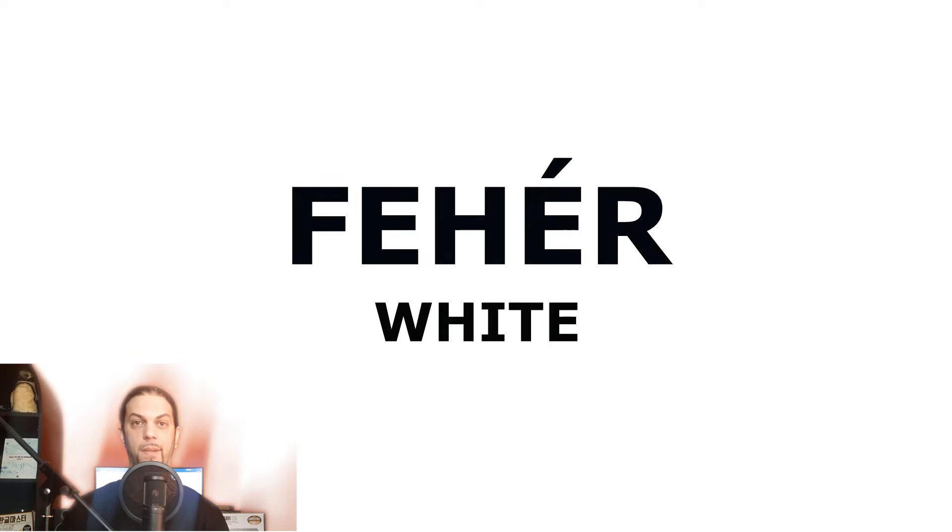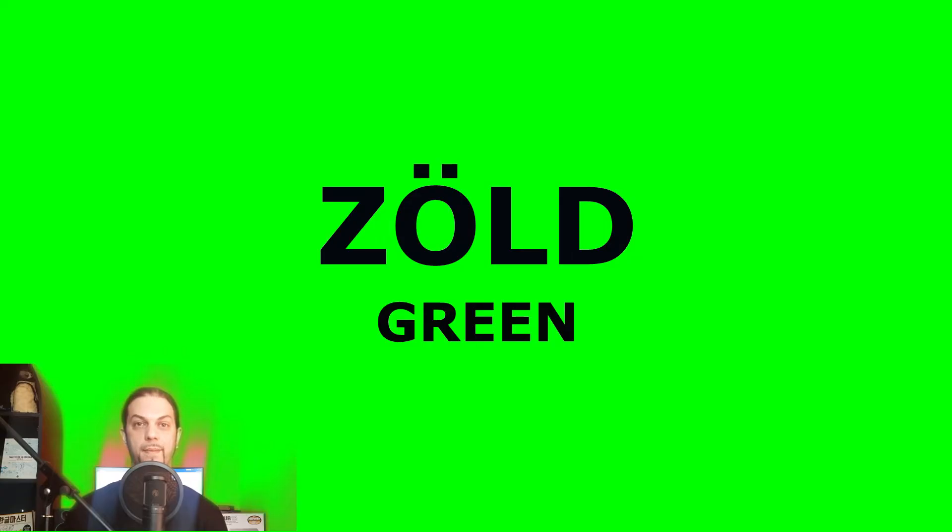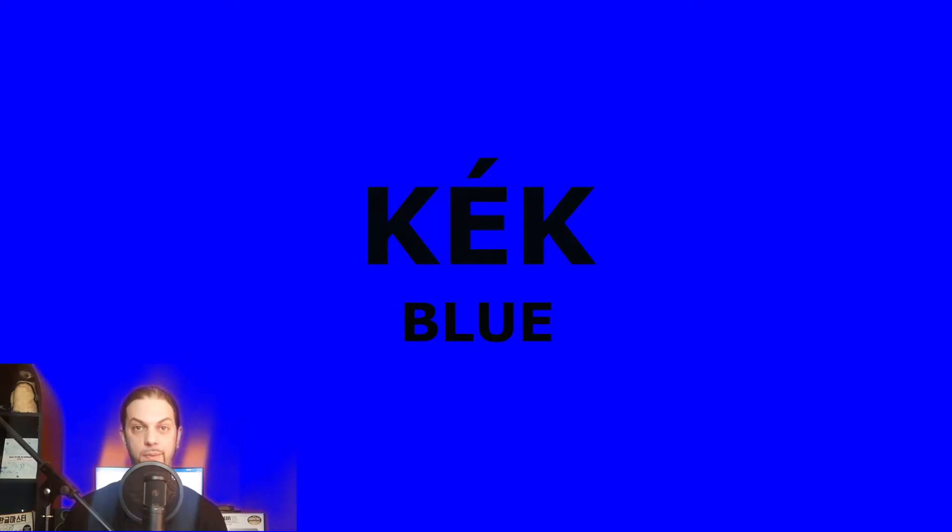Fehér. White. Fehér. Zöld. Green. Zöld. Kék. Blue. Kék.